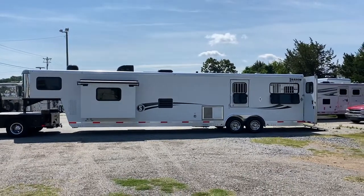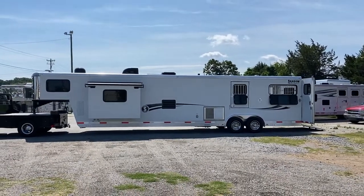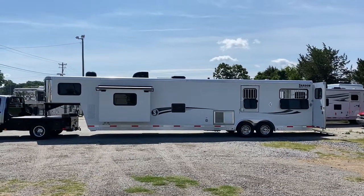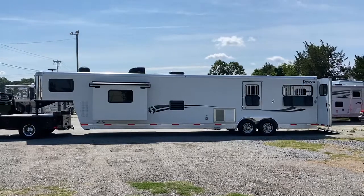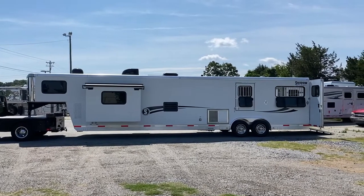Hey everybody, it's Ashley, Carolina Trailer Sales, carolinatrailersales.com. We're located in Colfax, North Carolina. We are by appointment only and you can reach me at 828-773-4500.